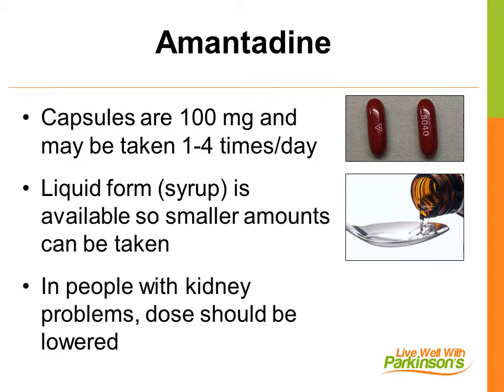Amantadine capsules are 100 mg and may be taken anywhere from 1 to 4 times per day. Some people require lower doses, and so it is also available in syrup form, such that smaller amounts — for example, 50 mg — could be taken. As amantadine is metabolized in the kidney, for those with kidney problems, smaller doses are used.